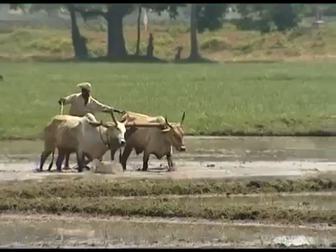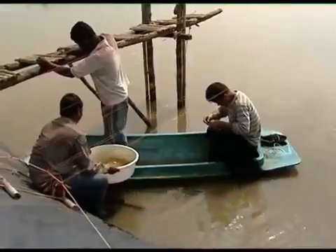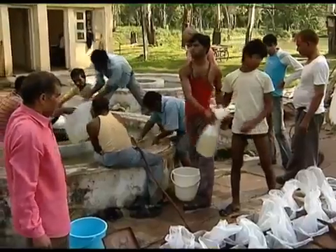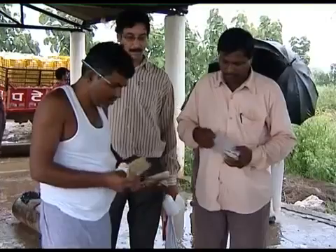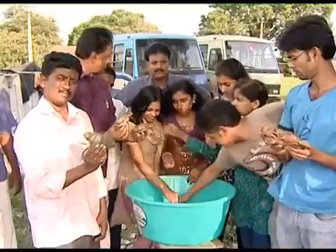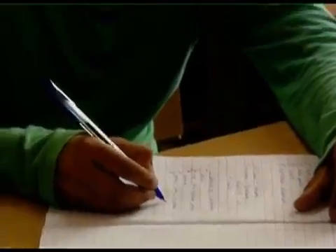These are some of the innovative programs envisaged for the 12th plan. When land resource is decreasing, prosperity lies in managing water, aquatic animals and plants. More and more people have to learn to fish and fish to earn — fisheries education leads to that prosperity.